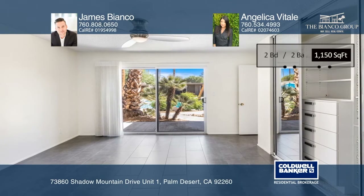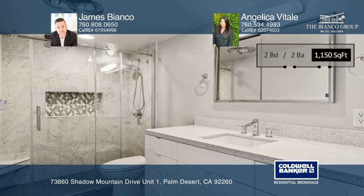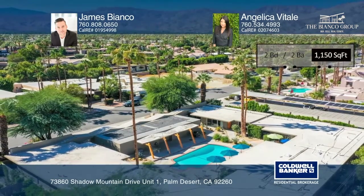Enjoy elegant shopping and dining at renowned El Paseo, just two blocks away. This is the perfect home for your family. Check it out today by calling James Bianco and Angelica Vitale.